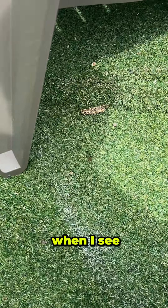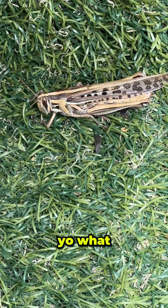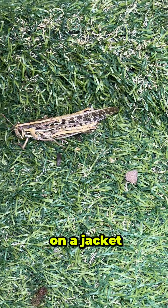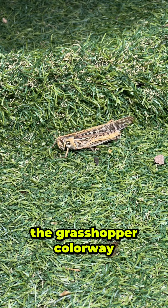I'm always amazed when I see critters this large. Yo, what? Look at the colorway on that bad boy. I'd get that on a jacket. Lookin' like a pair of Yeezy shoes. Look at that — the grasshopper colorway.